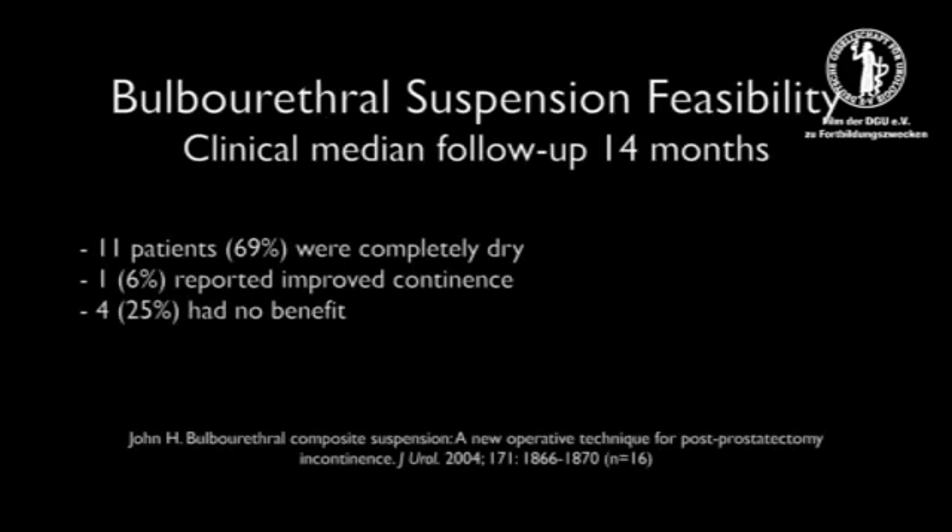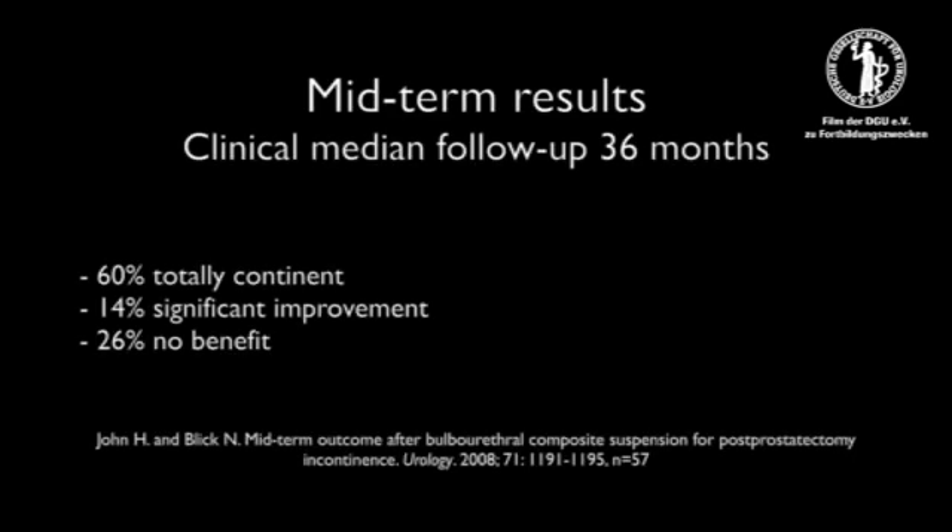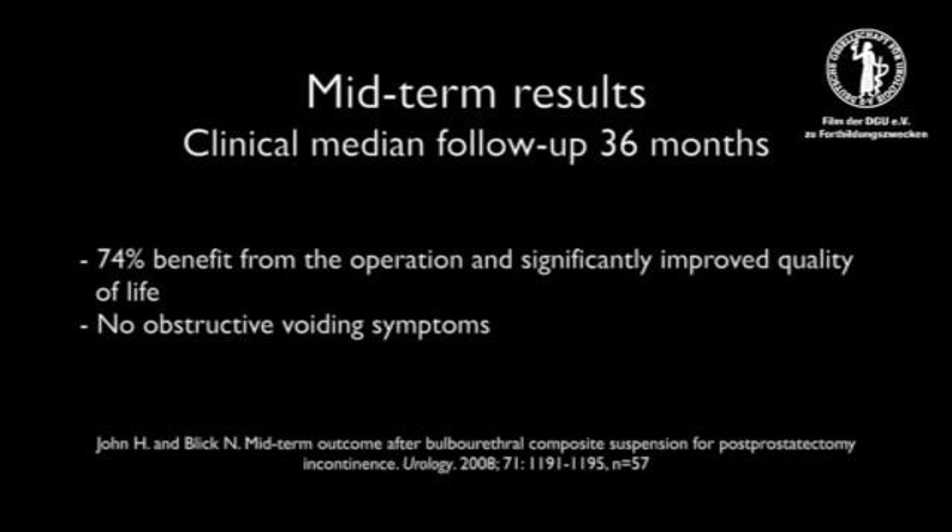In 2004, an initial prospective series showed feasibility and efficacy in 16 patients with severe post-prostatectomy stress urinary incontinence. The preoperative evaluation excluded detrusor instability and urethral stricture. Midterm follow-up results after 36 months in 57 patients confirmed 60% social continence and 14% significant improvement. 74% of patients reported benefit from the operation with significantly improved quality of life.